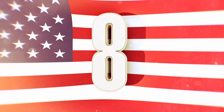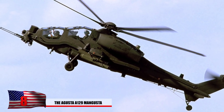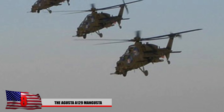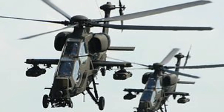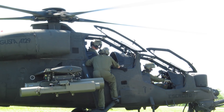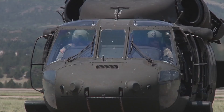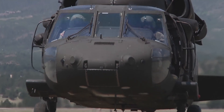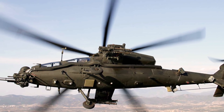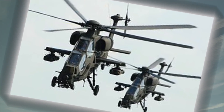Number 8: The Agusta A129 Mangusta. Italy is known for fancy supercars, but here we see their super helicopter — only 60 were ever built, almost like a custom Lamborghini. The word Mangusta is Italian for mongoose, an animal known for its fierce battles against cobras. It features a fully computerized integrated management system that reduces the crew's workload. The rotors are armored to withstand shots from a 23mm cannon, and it features five total blades, notable for its exceptional handling.